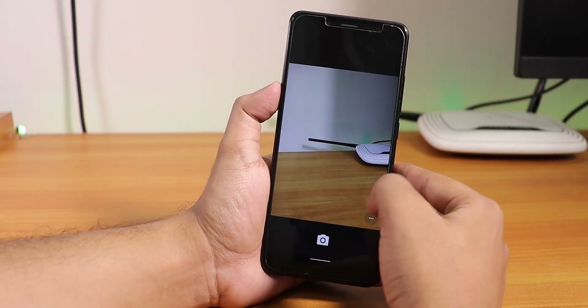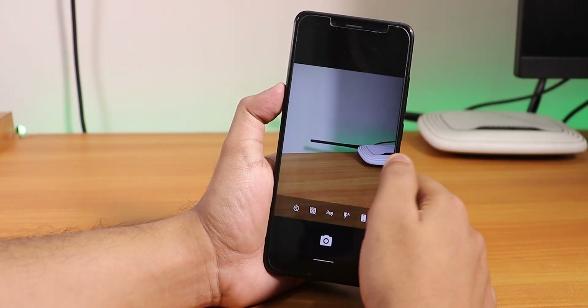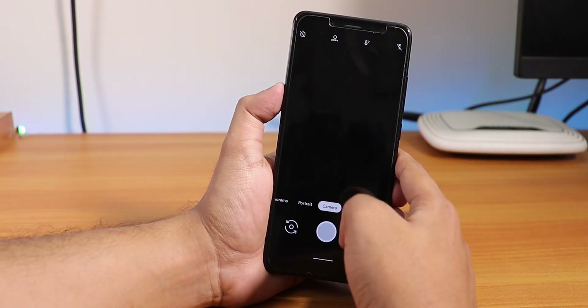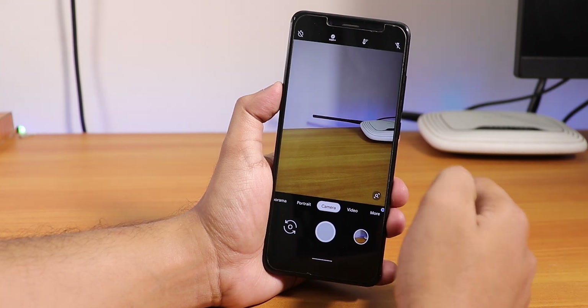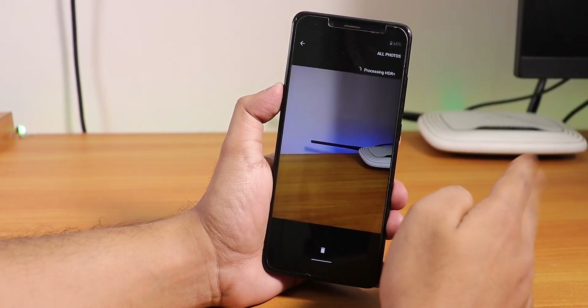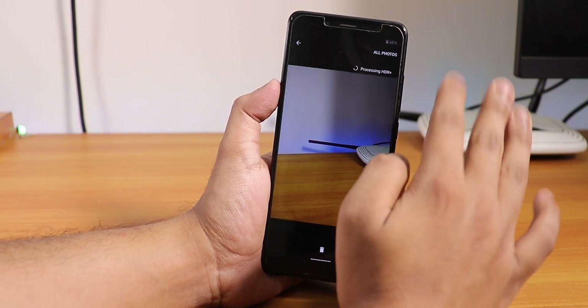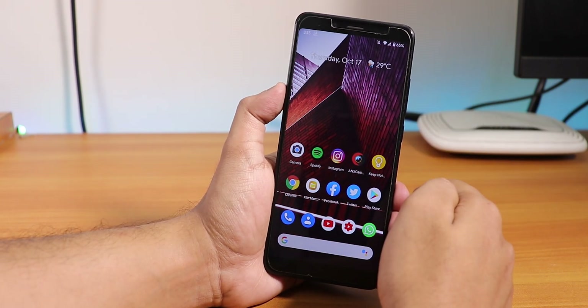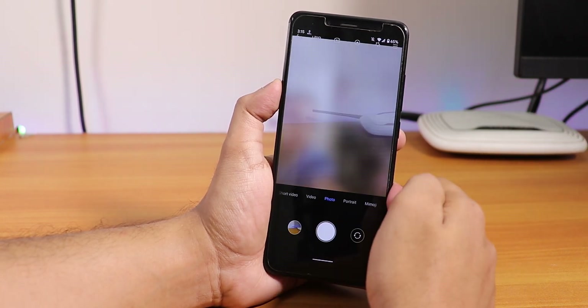For the stock camera, this is the basic Snapdragon camera. I also have Google Camera installed - specifically the Redmi Note 7 Pro's Google Camera, link in the description below. It processes images fine on Android 10, as this is an Android 10 supported Google Camera and it is working fine.